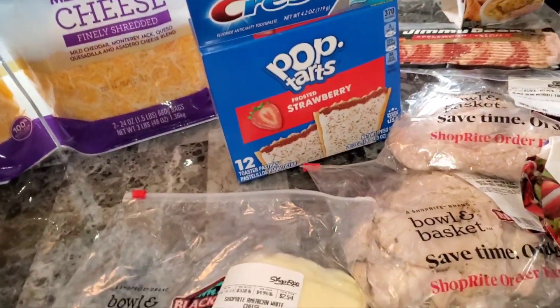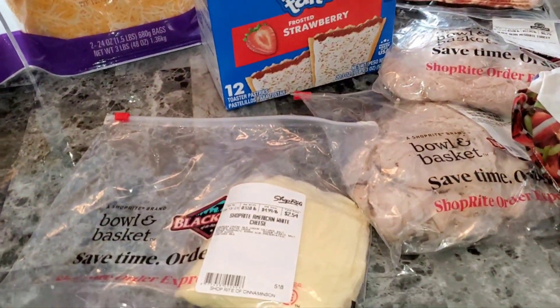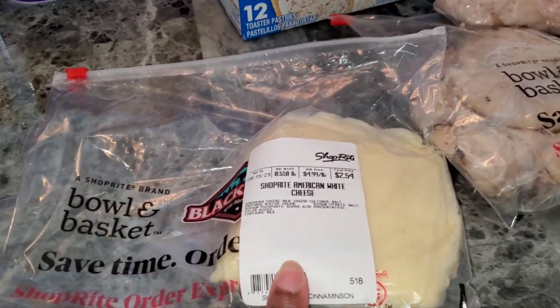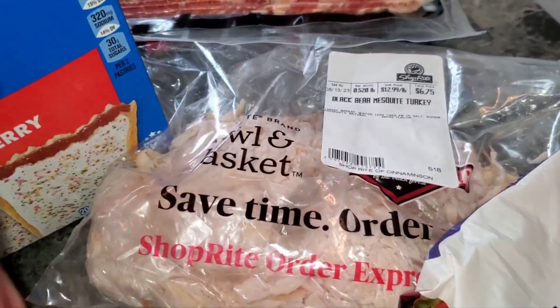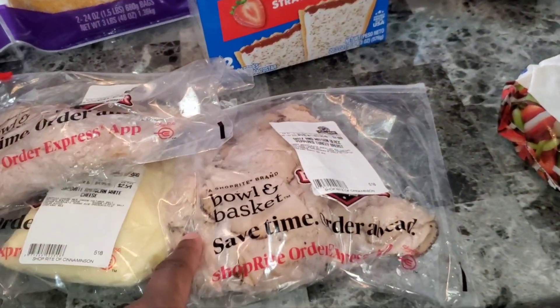I also got some water but that's in the car, so I'm not grabbing that right now. Now this is what I got from ShopRite. I got some cheese for $2.54 — a half pound — and I had to get my lunch meat: pepper turkey and mesquite turkey to make sandwiches so my kid can take that with him.